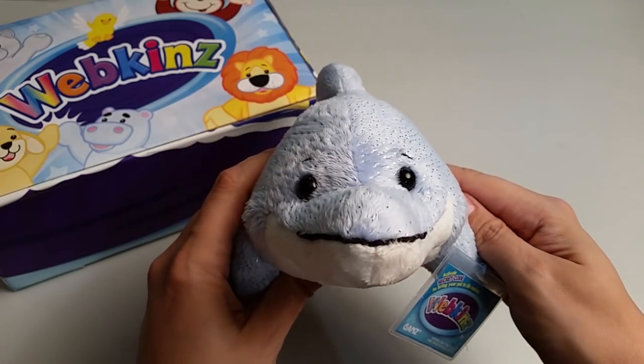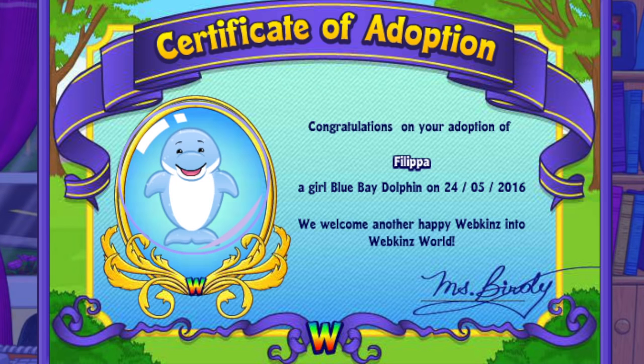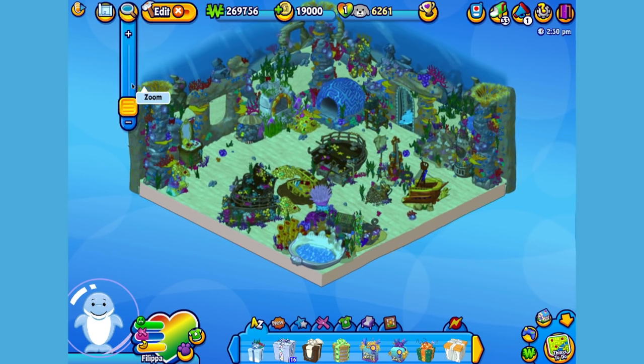Want to see what the Blue Bay Dolphin looks like in Webkinz World? Let's go online and take a look. I've just adopted the Blue Bay Dolphin onto my account, made her a girl — but make yours whatever you want — and I've named her Philippa. Now let's go visit her room. Here's Philippa, my Blue Bay Dolphin in her room, which I've made into an underwater cavern. Let's get her to swim around so you can get a better look.